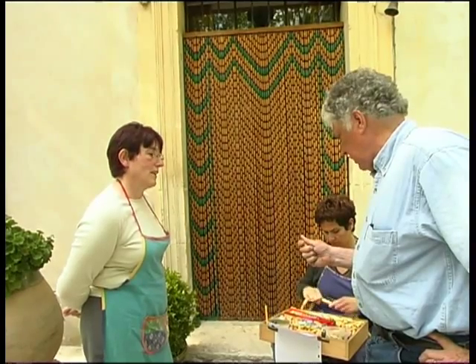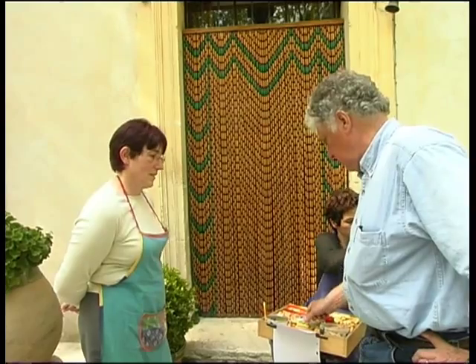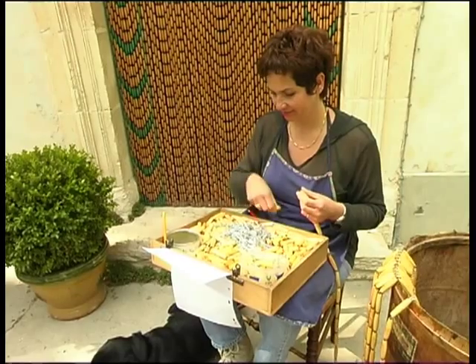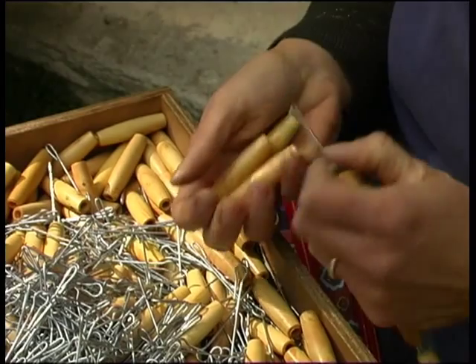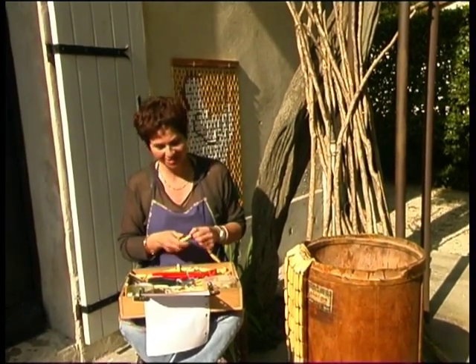That's already varnished. Yes. The beads that are outside of the house need to be protected — they are made to be outside. It's a work of patience. How long does a curtain like that last? For life, from one generation to another.